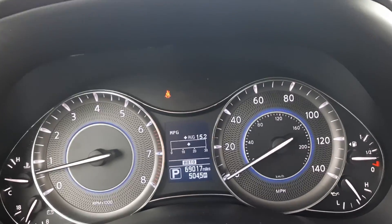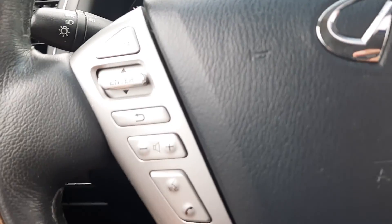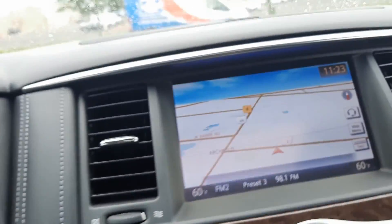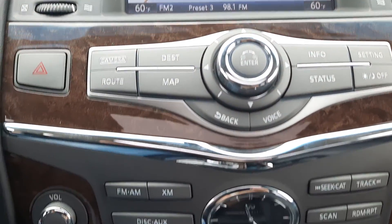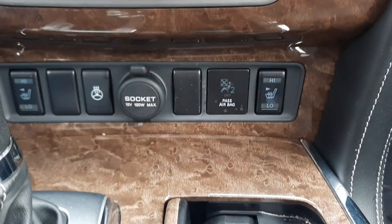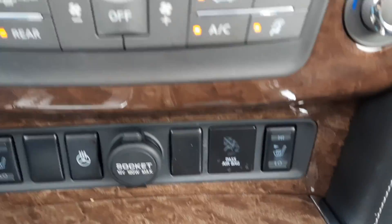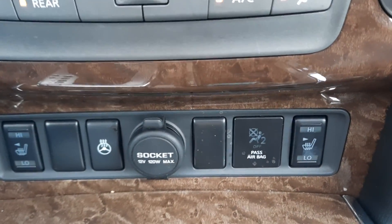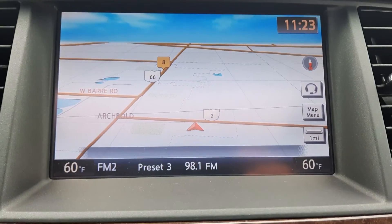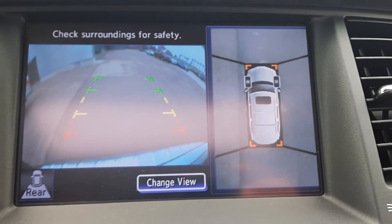This vehicle has just over 69,000 miles on it. It features menu controls, cruise control, and a center stack with four wheel drive options. It also has heated front seats, a heated steering wheel, navigation, a backup camera, and a surround camera.